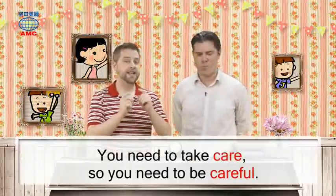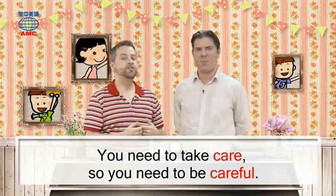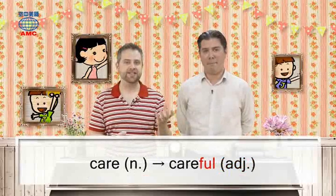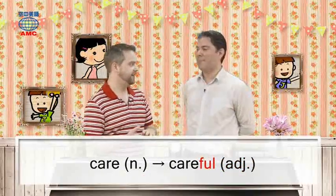So we could say: you need to take care — care is the noun — so you need to be careful. Careful is the adjective.